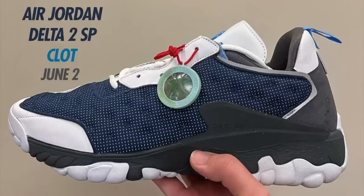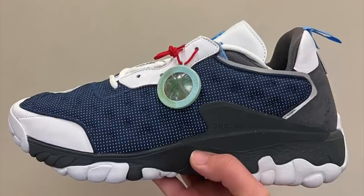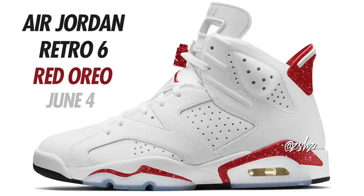Another upcoming collab — the Air Jordan Delta 2 CLOT SP. The current release date is June 2nd and the colorway is White, University Blue, Navy, and Iron Gray. As you can see, these drastically take inspiration from the Flint 13s — they have a reflective mesh upper and a lot of similar details and accents from the Flint 13s. An interesting collab from CLOT, set to drop June 2nd in men's sizing.